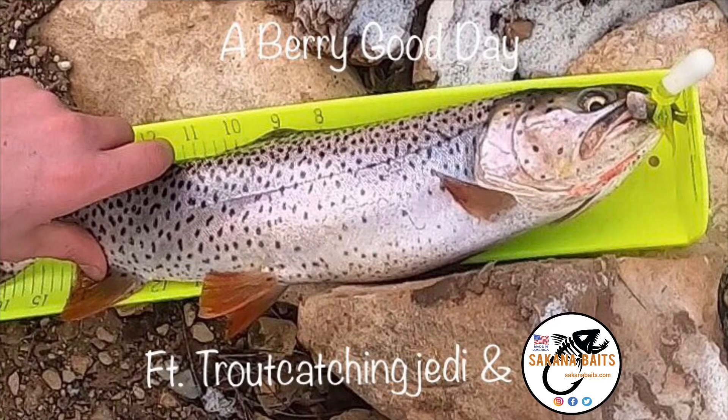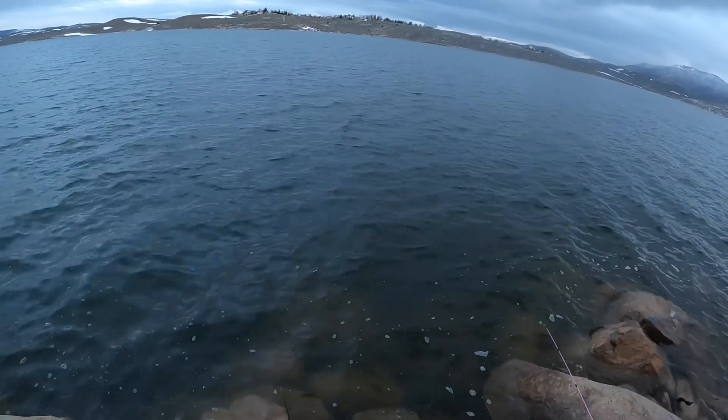Welcome to another episode of Outdoors with Andrew. Today I am joined by a special guest, Trout Catching Jedi.